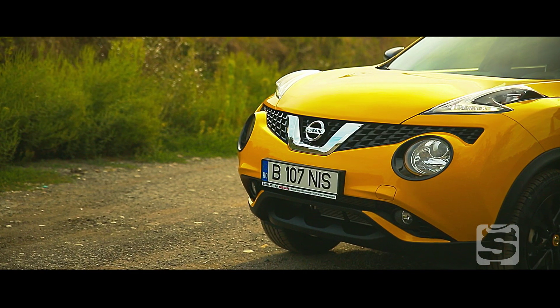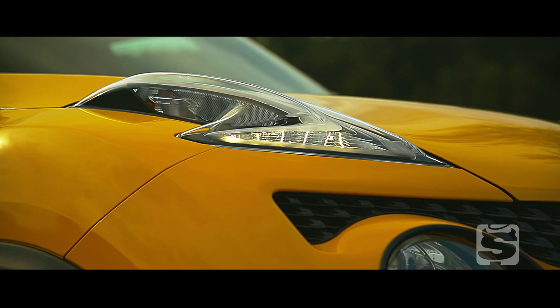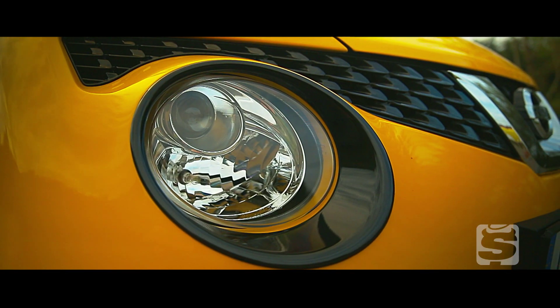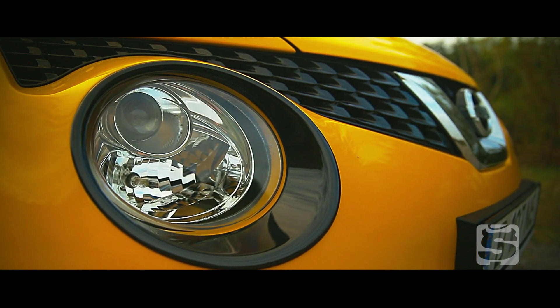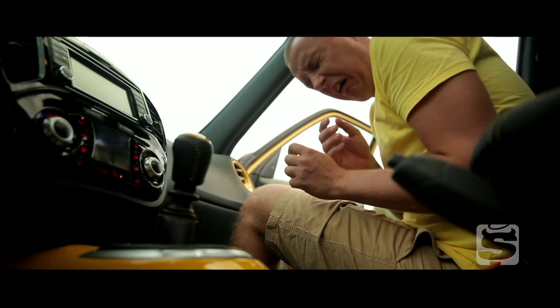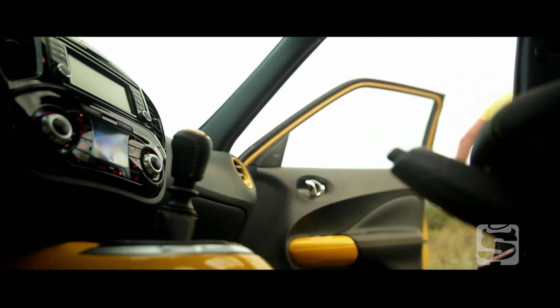În concluzie, e clar: Juke va continua să fie o mașină pe care fie o iubești pentru că arată ciudat, fie o urăști pentru că arată ciudat. La fel stau lucrurile și la interior, mai ales acum când poți alege ca nuanța Sunlight Yellow pentru caroserie să fie folosită și pentru plasticele de la interior.